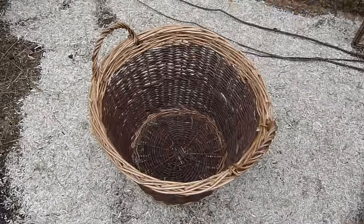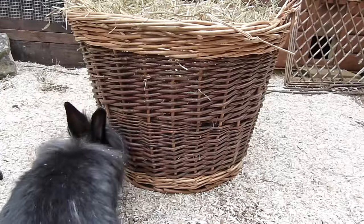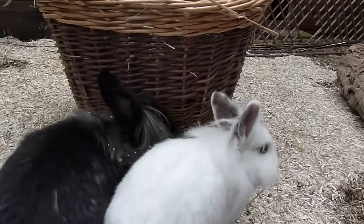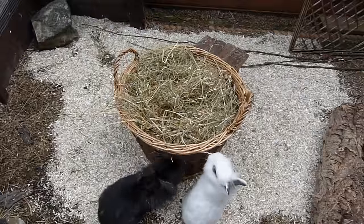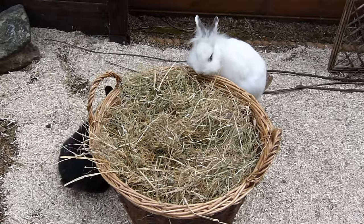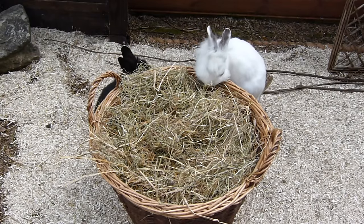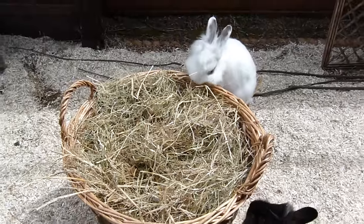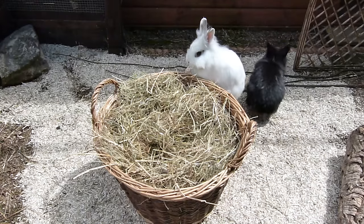Another interesting way you can provide hay for your rabbits is in a wicker basket. All you need to do is get a wicker basket, fill it with lots of hay, and your rabbits will love to get the hay out of it — or maybe even jump in and sit on it and nibble the hay.